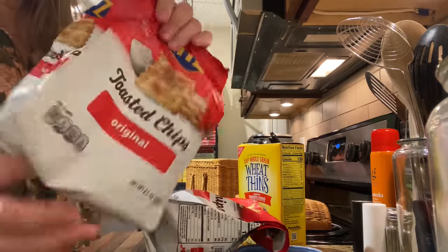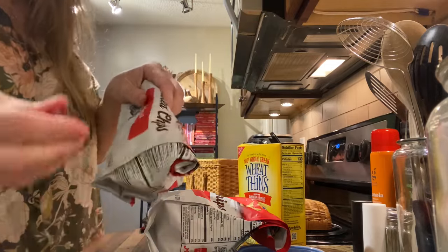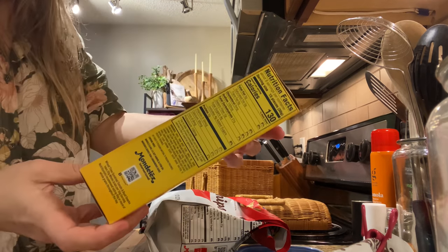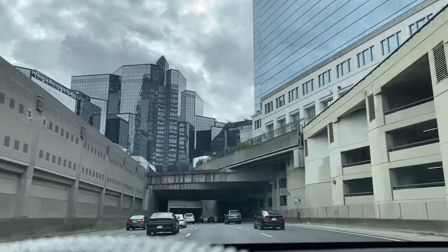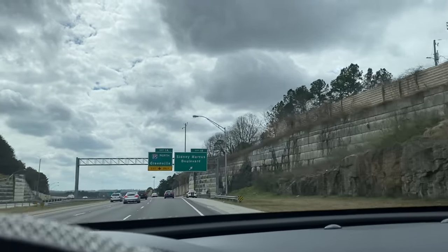Our crackers of choice today are the Ritz toasted - I have a little bit less than a full bag so I'm gonna take this bag. Kyle likes the sun-dried tomato basil ones too. Okay y'all, so we're in the car headed to Piedmont Park - we will see you when we get there.